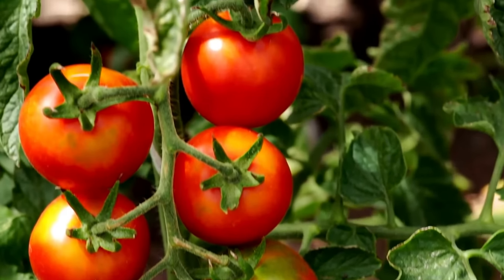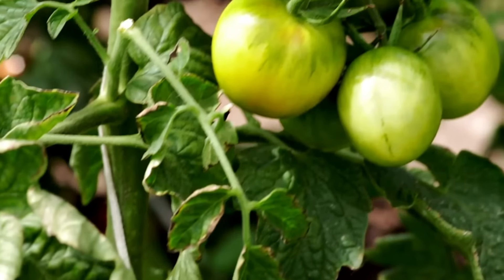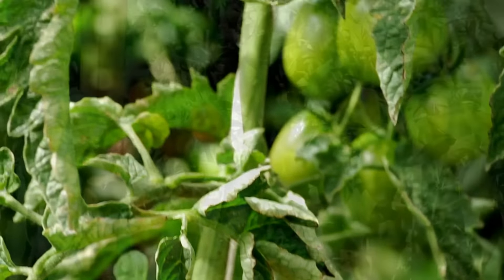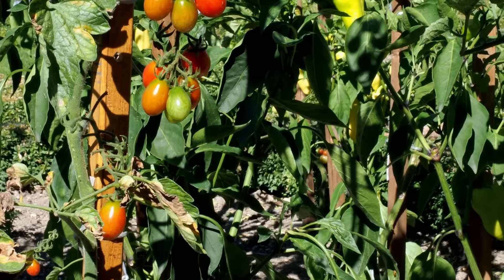Hi everyone, Sandra here from Ultimate Backyard. Today we're diving into the world of tomatoes — specifically nine great varieties you can grow right here in Australia. From the classic beefsteak to the intriguing Tigerella, we've got a lot to cover, so let's get started.